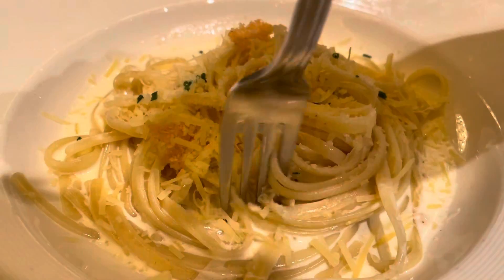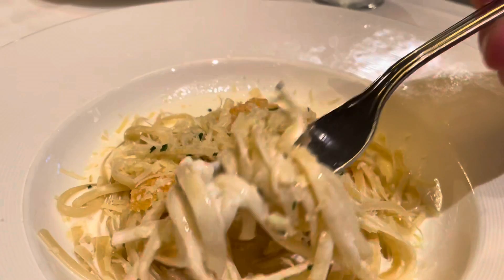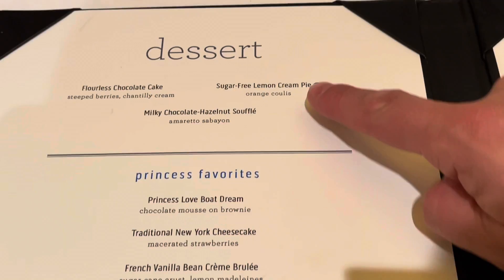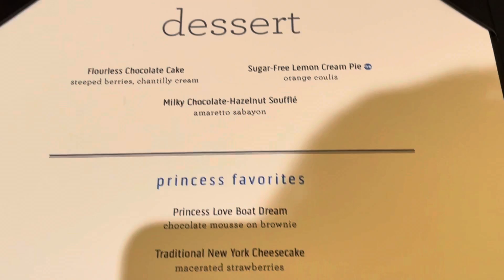I know this sounds really boring, but the pasta is made fresh from Sabatini's, and the alfredo sauce is just really creamy and moreish. Alrighty, dessert menu, and this little sign here means sugar-free — diabetic's dream.